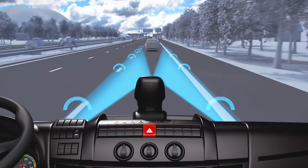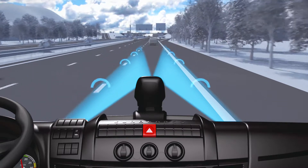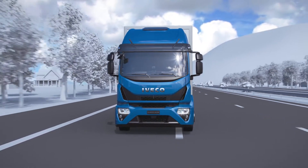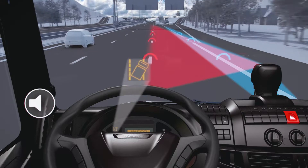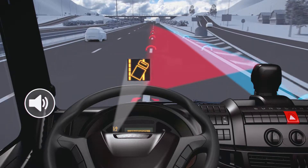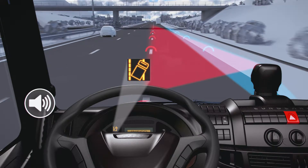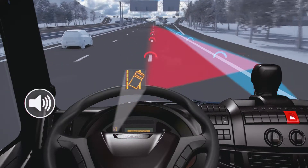This system, based on a camera positioned in the centre of the dashboard, provides a warning to the driver in the event of accidentally crossing the lane markings. If the vehicle crosses these markings without the driver operating the directional indicator, the system alerts the driver by an audible signal and a blinking icon on the instrument panel.